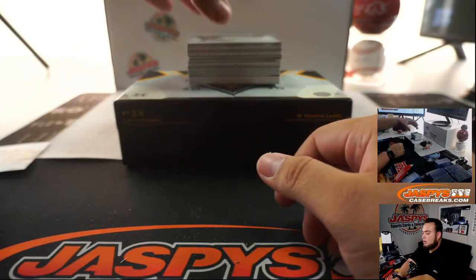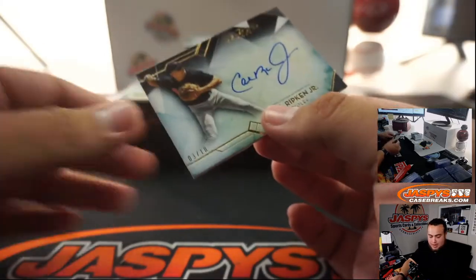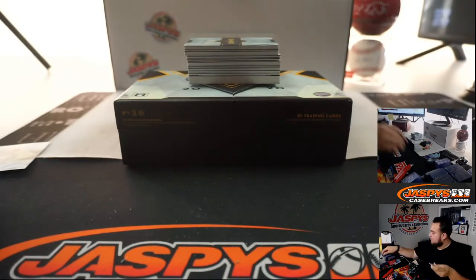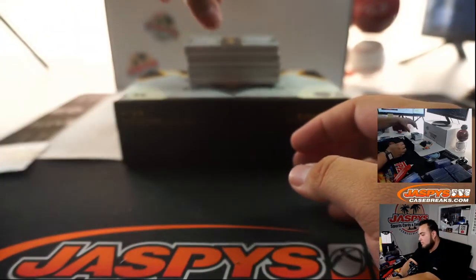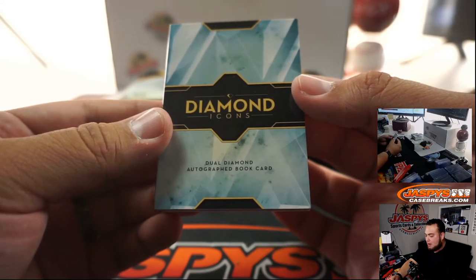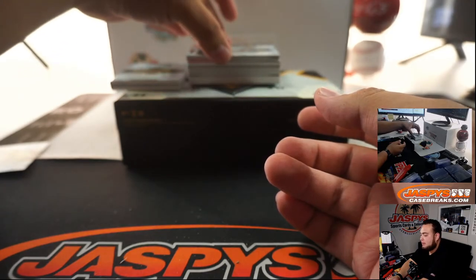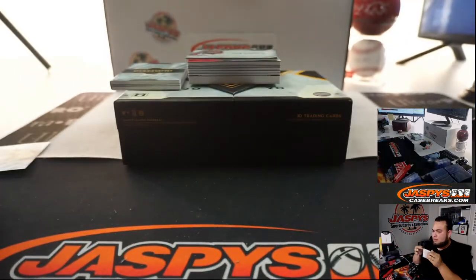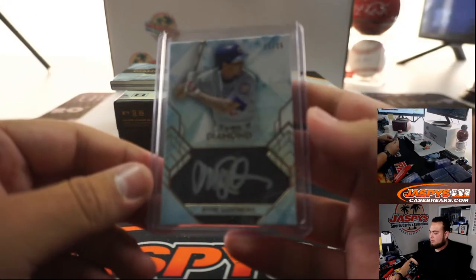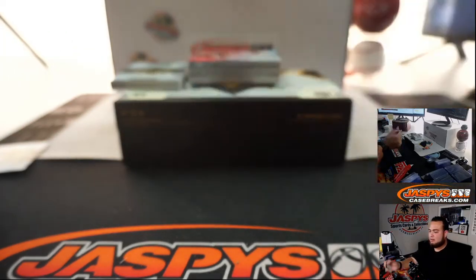Let's start off with a Cal Ripken Jr., three out of ten. Very nice. We've got a booklet — dual diamond autograph book card. I think we should save that, that might be pretty nice. We got a one out of 25 Ryan Sandberg. We got a Juan Soto two out of ten. Nice box so far.